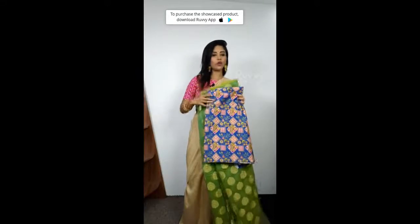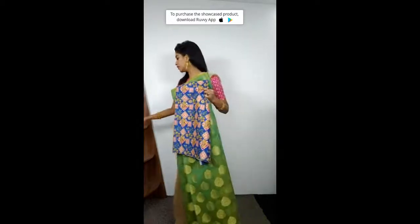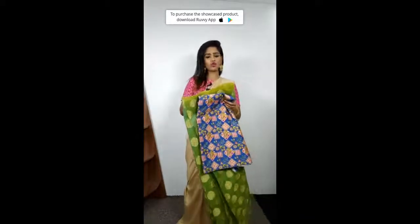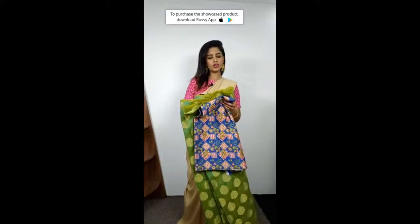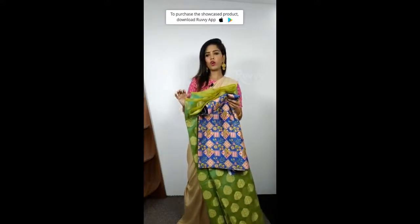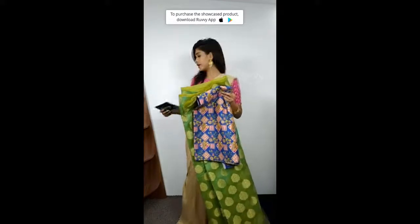I would want you all to quickly download the Ruvvy app — R-U-V-V-Y, Ruvvy app. You can ask questions and you can buy directly. If you want to purchase the product, just come to Ruvvy, and you can buy. On the right side bottom, there is a product bag where you can see all the saris I have shown.